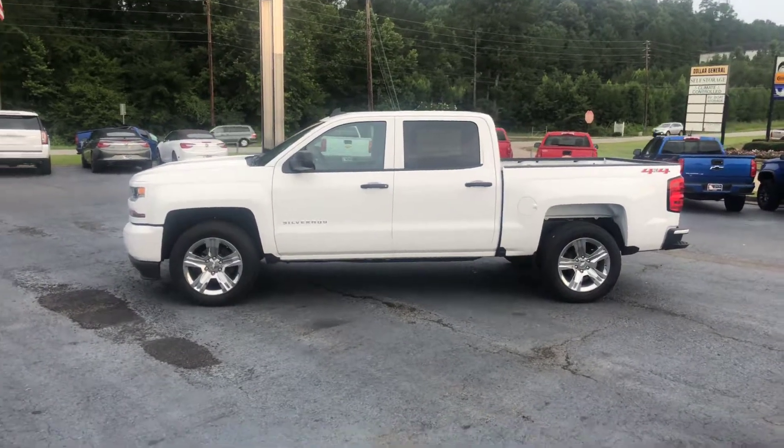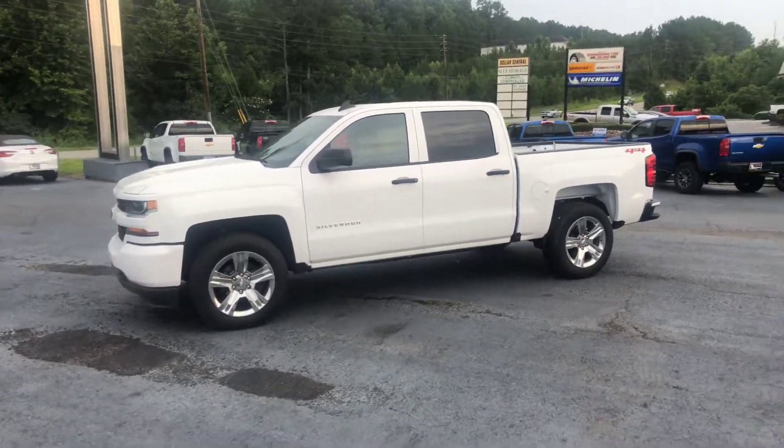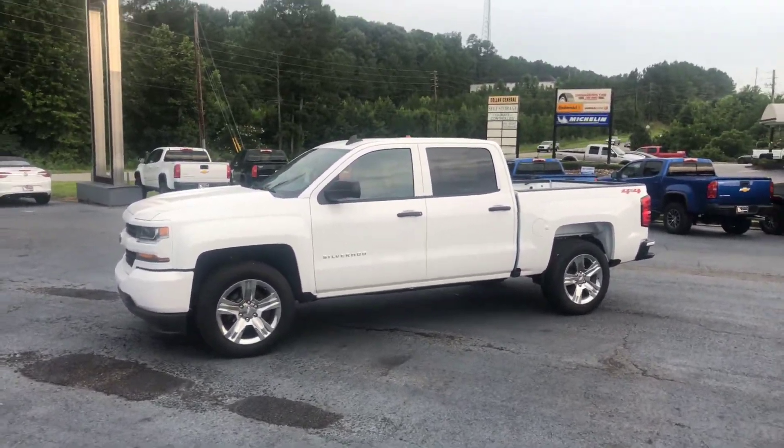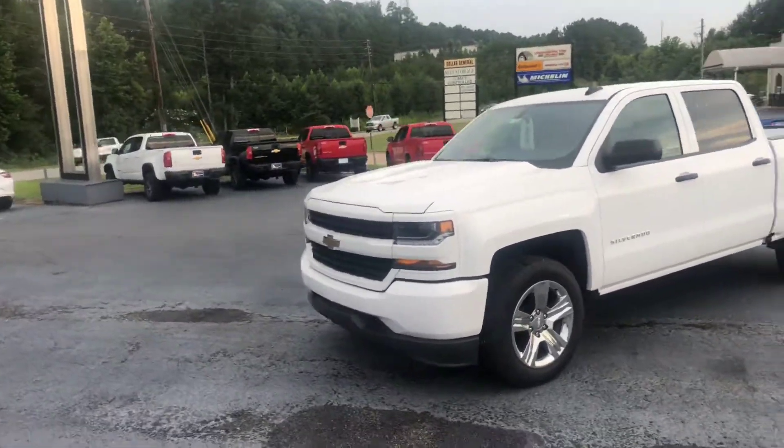Hey Robert, this is Brad here at Jimmy Britt Chevrolet in Greensboro, Georgia. Just wanted to introduce myself and make you a quick video of this beautiful 2018 Chevrolet Silverado 1500.